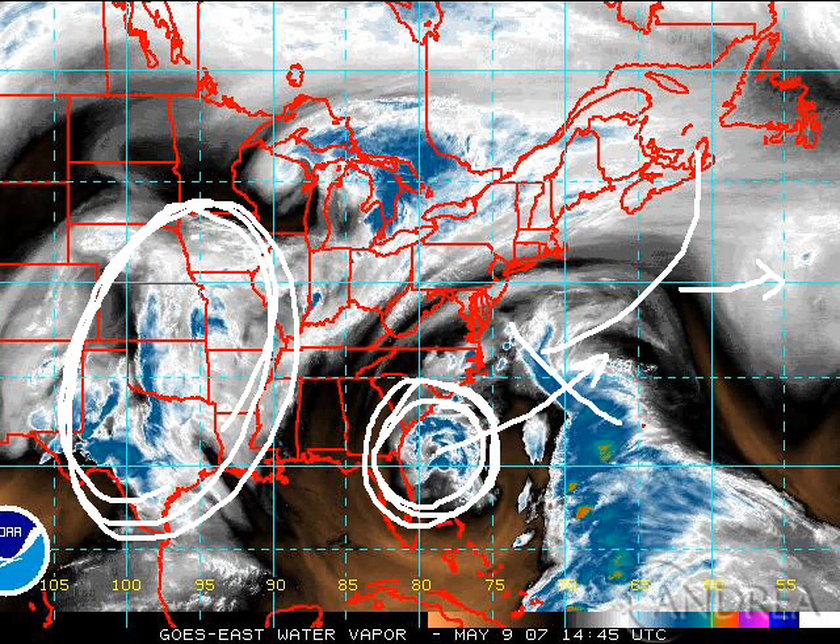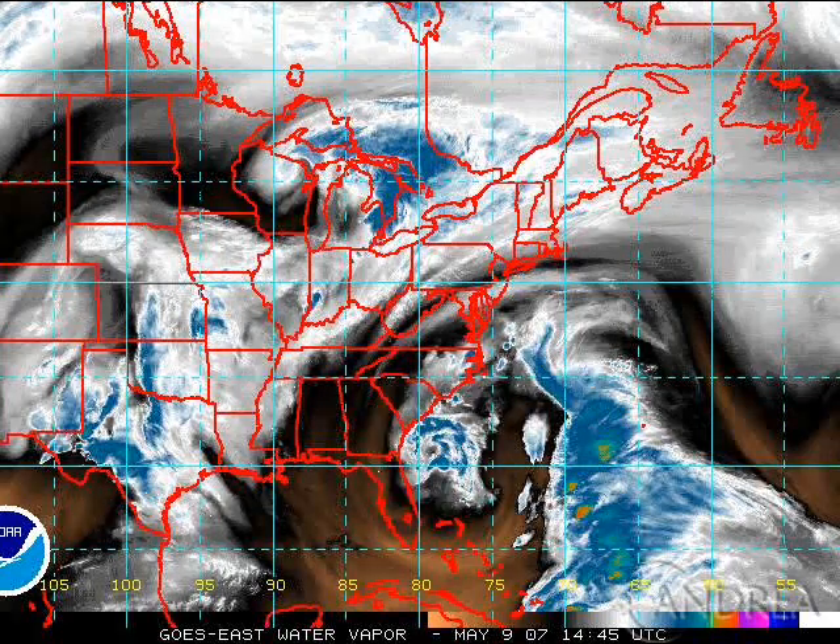This tropical system is not being able to pull away from land because of this blocking pattern. If this keeps up into the peak of hurricane season — which, by the way, we're not even in yet and we're already dealing with this — then we may very well have storms that are not able to turn out and end up heading towards land and into the Gulf of Mexico. That is a concern, but of course we've got a lot of time to watch that.